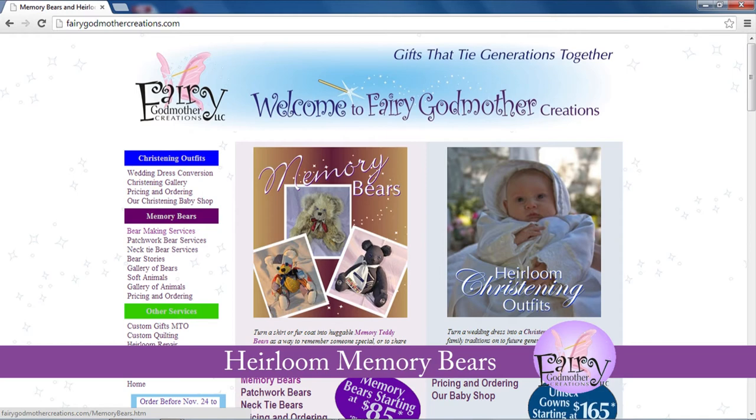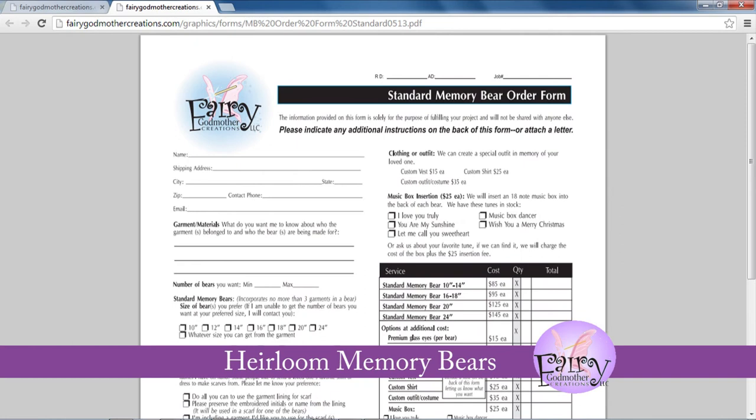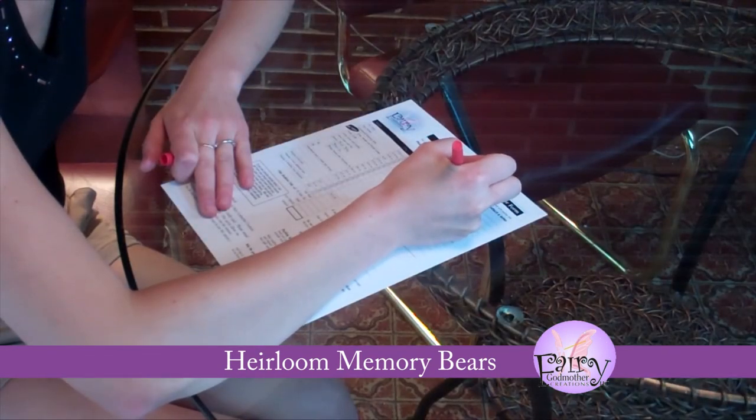Once you're ready to order, just download our order form, fill it out, and pack it along with your fur or fabric and payment. Once we receive your order, I'll be in touch with you to let you know we received it and that everything is going okay. If I have any questions, I'll give you a call to go over them with you.